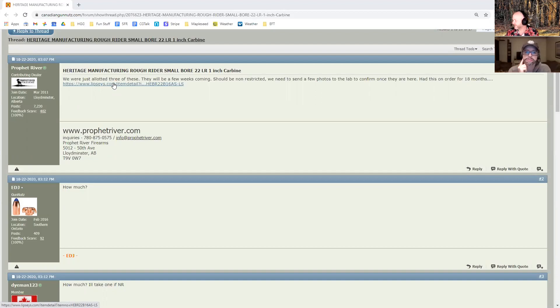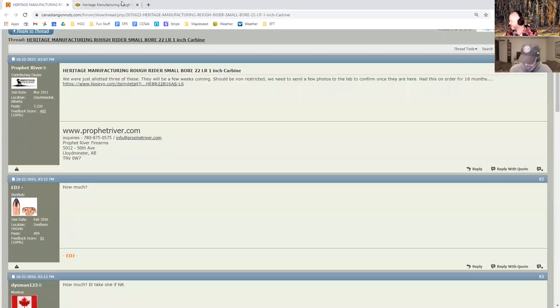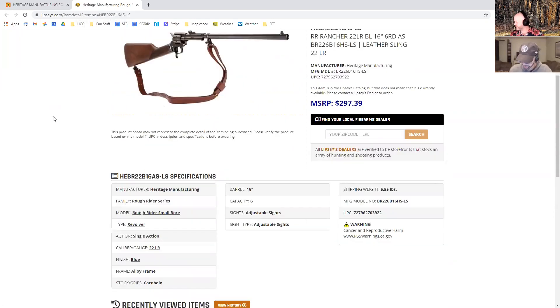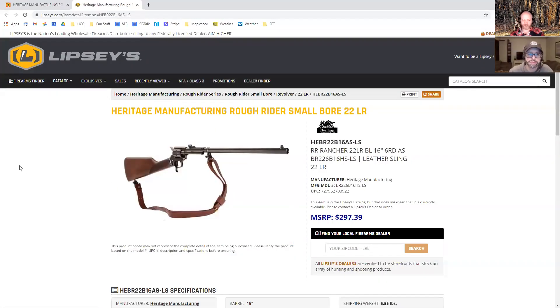New gun stuff. Profit River is bringing in a few Heritage Manufacturing Rough Riders — they're a revolver carbine and they're $479 Canadian. If you want a revolver rifle that takes .22 LR, that's kind of interesting. I'm not into cowboy stuff, but it looks really interesting.